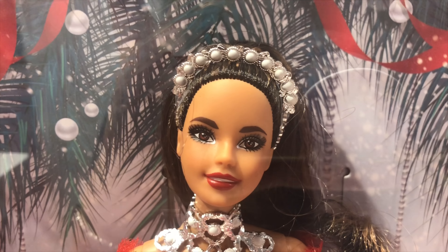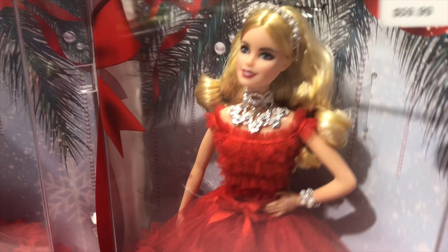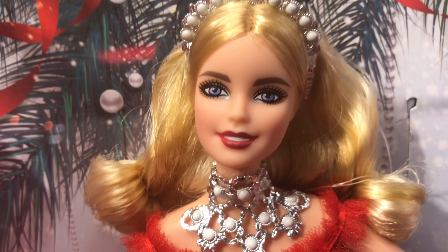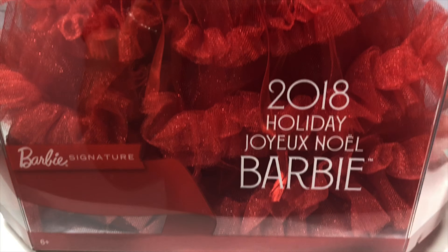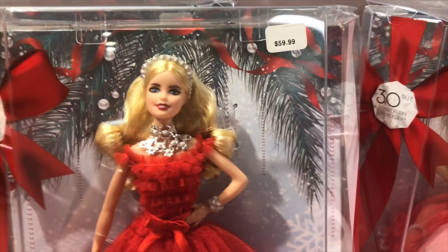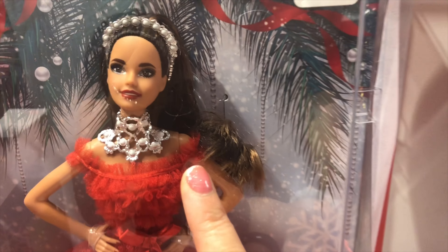I'm just going to go back here and show you some of the other dolls. Let's have a good look at the face. I'm going to go over and check this one out because it becomes a little bit different. And right at the bottom you can see all the beautiful ruffles.